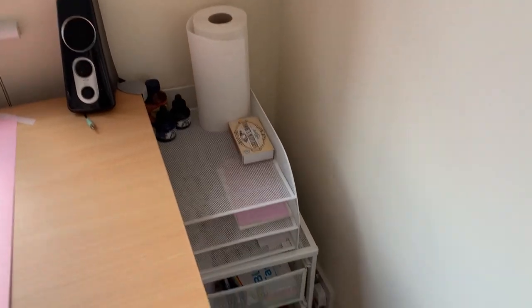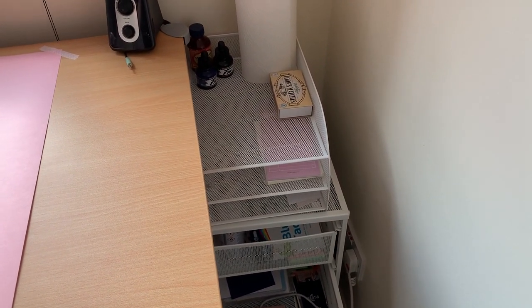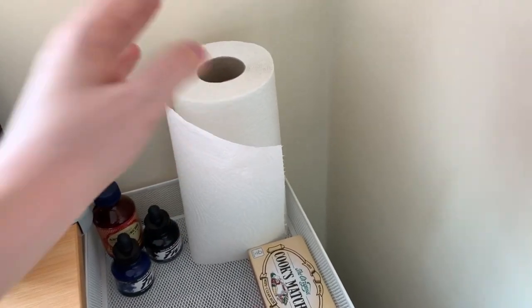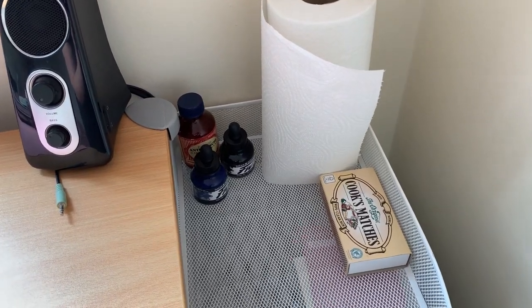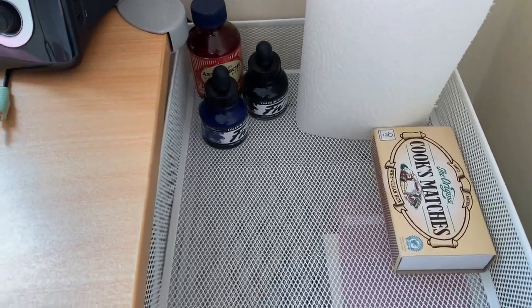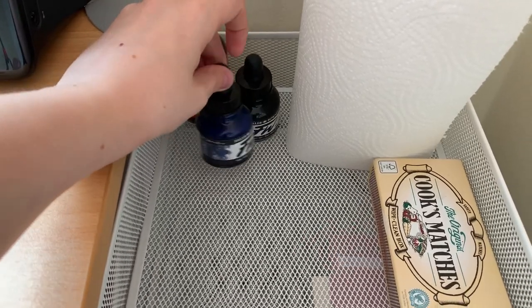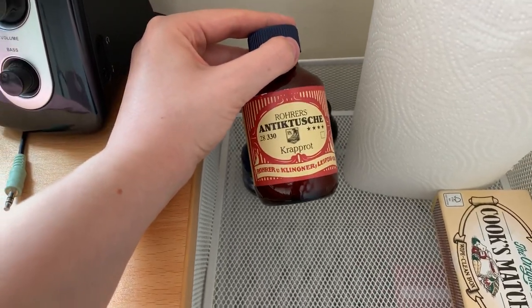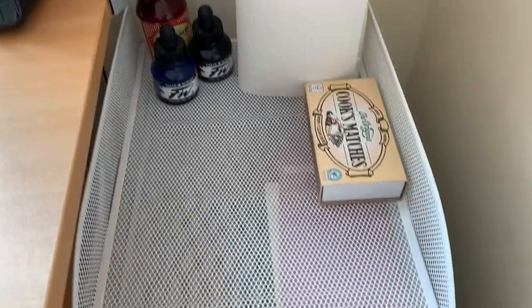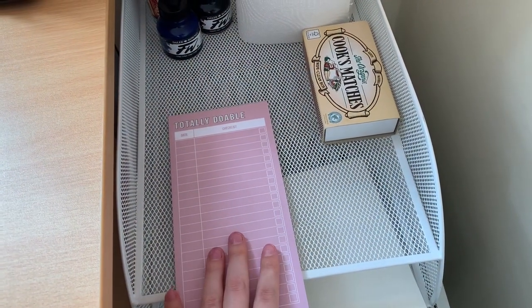Next to the desk I've got this little tower from Ikea and a file sorter from Amazon — both white wire ones. On the top shelf I've got kitchen roll pretty much all the time for cleaning brushes when I paint. I've also got some alcohol inks I couldn't fit anywhere else — some Daler Rowney acrylic inks in indigo and black, which were a recommendation from an old FranNerd video. On the next shelf down I've got my to-do list from Paperchase — it's pink and it's cute and I do use it very often.